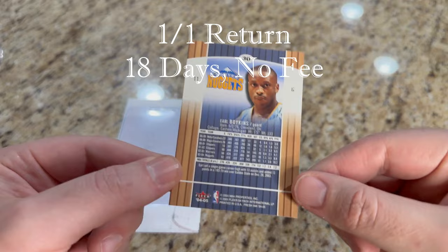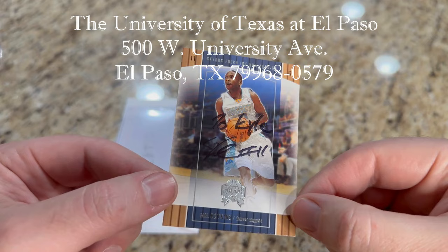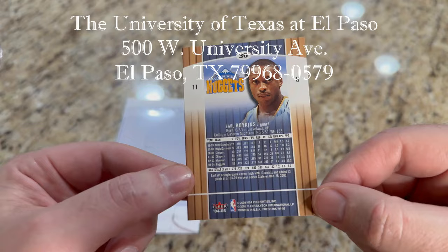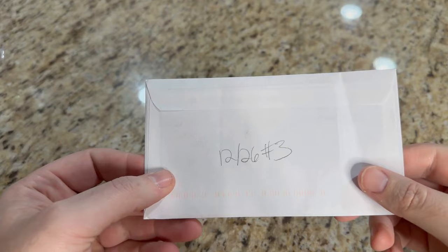You can see his autograph is just a little hard to see on his name. We'll take a look at the back of the card. These are kind of thick cardstock — I think they would look really good with a silver marker or even red. Just a little too dark, but overall a great return from a really fun player. He was very short — 5'5", 133 pounds. I think he's the second shortest player in NBA history next to Muggsy Bogues. One-of-one from Earl Boykins.